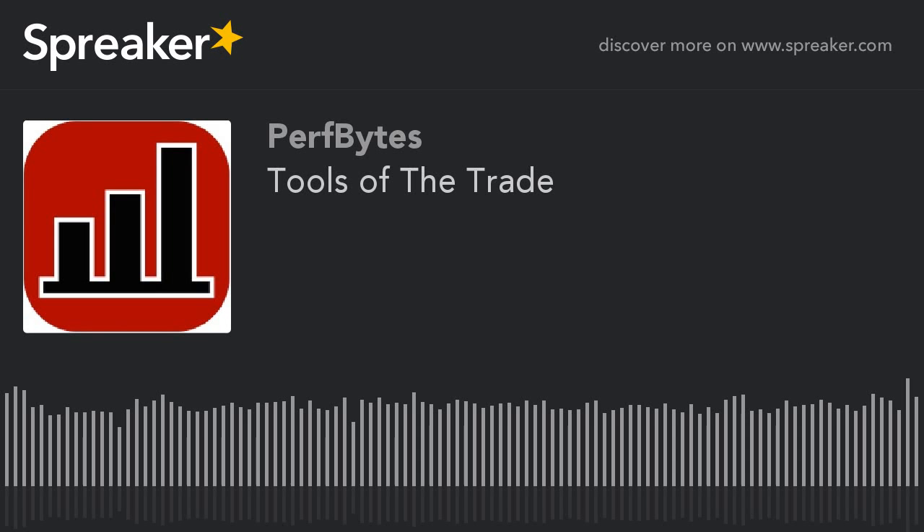Hello, PerfBytes listeners. Before we begin, please take a moment to listen to a word from our sponsors.